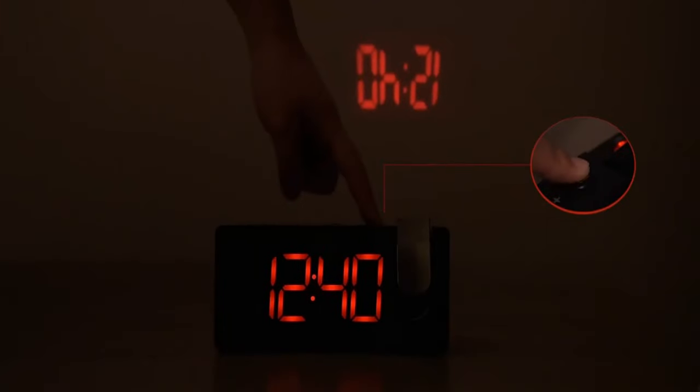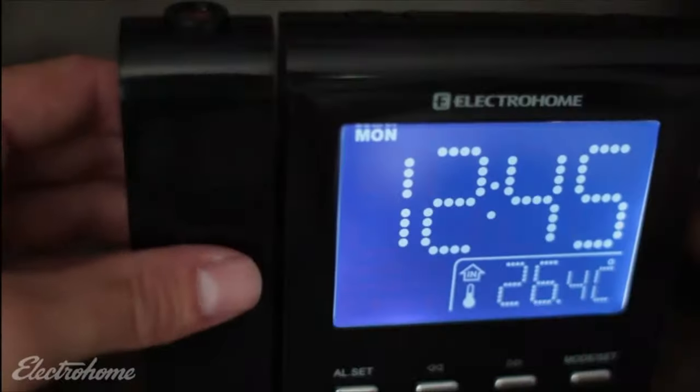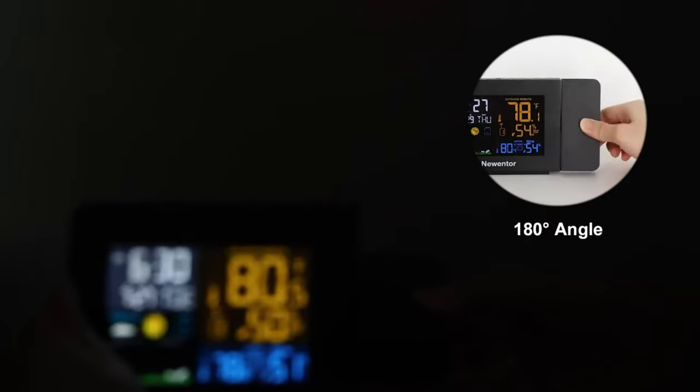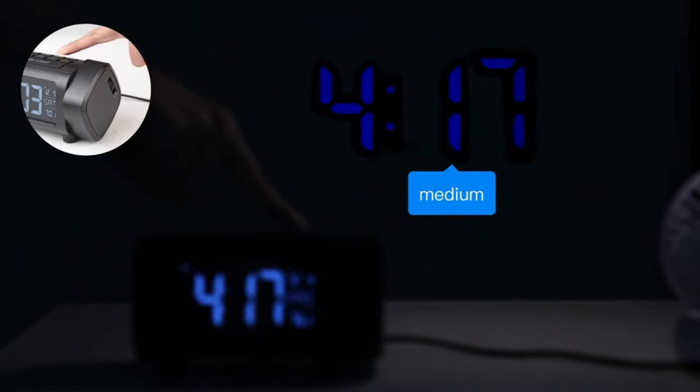A projection alarm clock combines timekeeping with a built-in projector that displays the time onto a wall or ceiling. It typically includes features like dual alarms, temperature display, and radio functionality. Users can easily view the time without turning towards the clock, enhancing convenience. The projection feature makes it a popular choice for bedrooms, offering a futuristic and practical way to check the time.